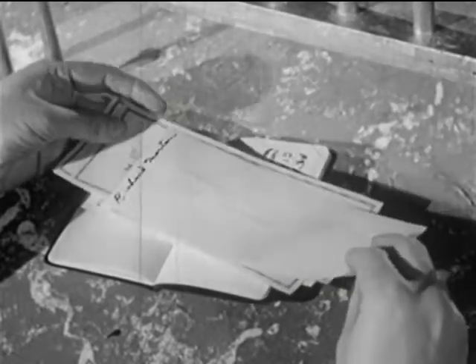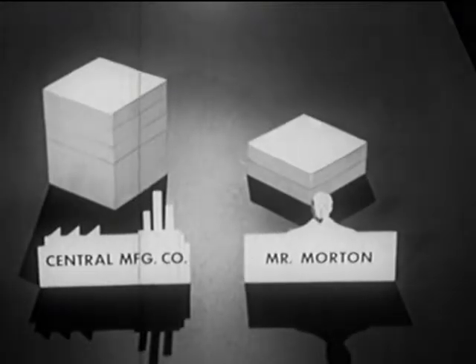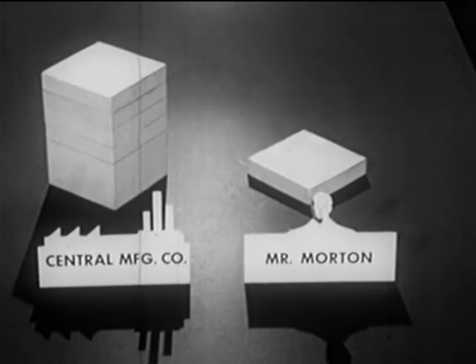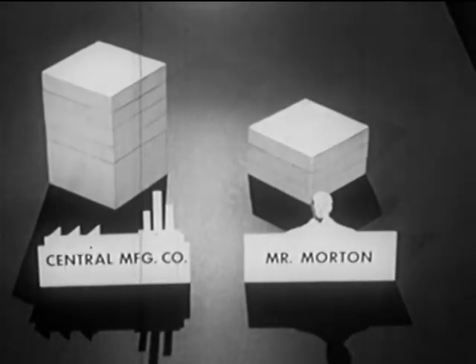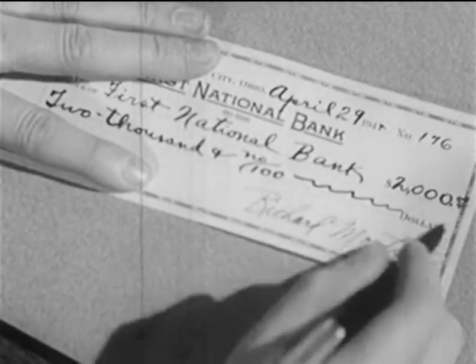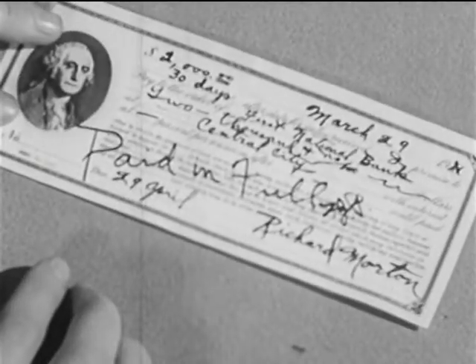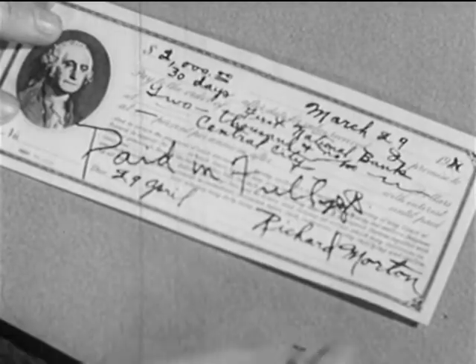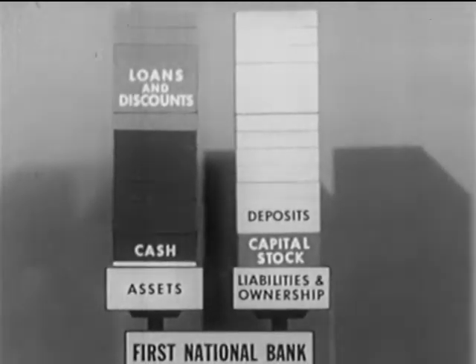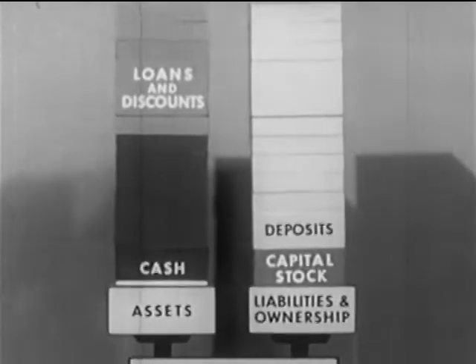For instance, when Mr. Morton's customers pay their bills, he deposits their checks in his bank account. Most of the credit Mr. Morton borrowed from the bank he transferred to the central manufacturing company to pay his bill. His subsequent deposits build his credit up so that by the end of the 30-day period, he can repay the bank the credit he borrowed. In exchange for this check, he receives back his promissory note marked paid in full. Still, for all the work this credit has done, it has had little effect on the bank's cash.